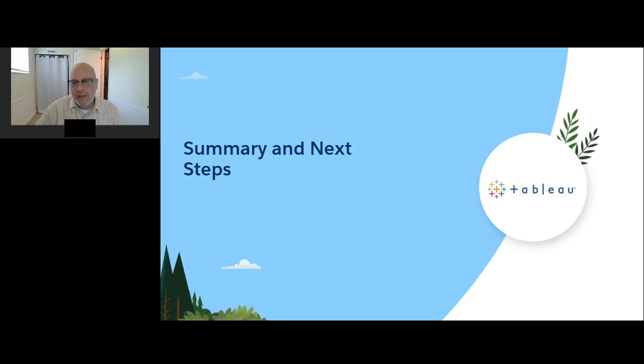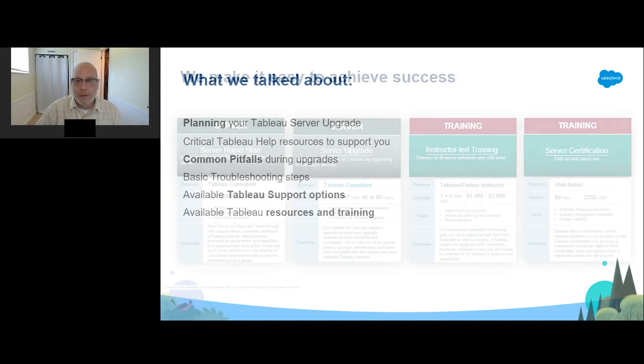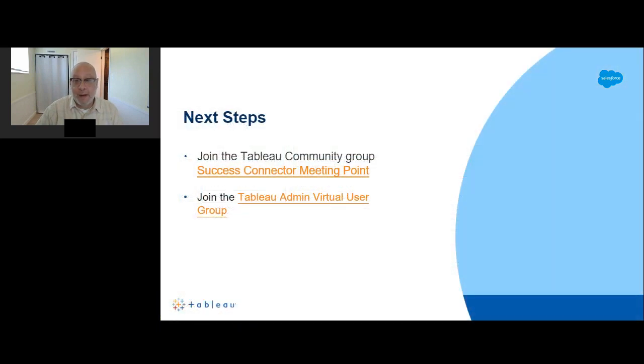We've covered a lot, so let's do a quick review. We talked about planning your Tableau Server upgrade, critical Tableau help resources, common pitfalls and basic troubleshooting steps, and available Tableau support options. If you feel you need more help, our services team can help with upgrade support or additional training for server administration. Join the Success Connector meeting point in our Tableau community to interact, ask questions, and share best practices. Join the Tableau admin virtual user group on our community page. Stay tuned as we'll add more sessions to help accelerate your time to value. Best of luck with your upgrade.